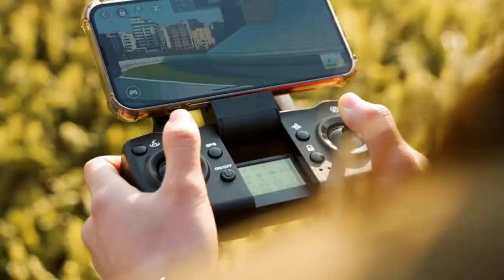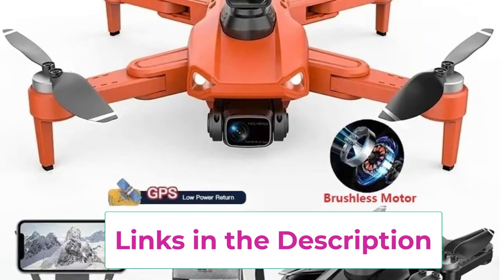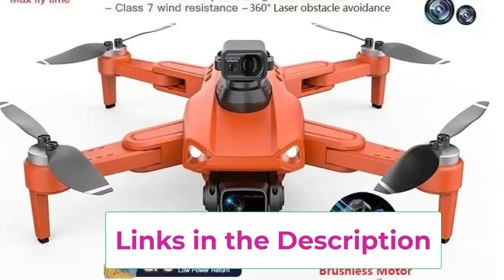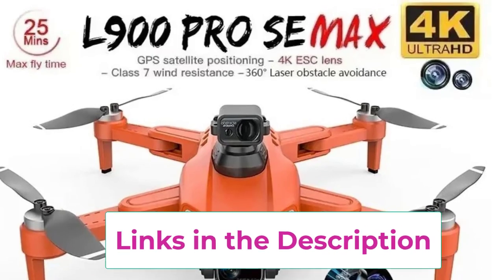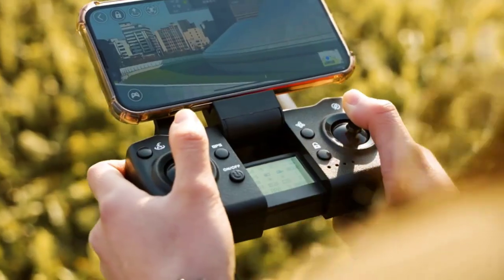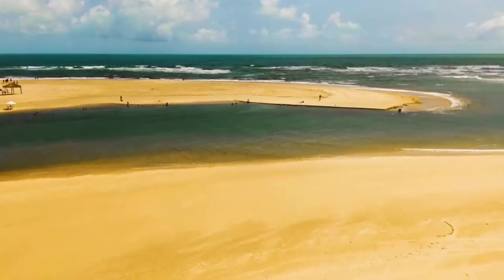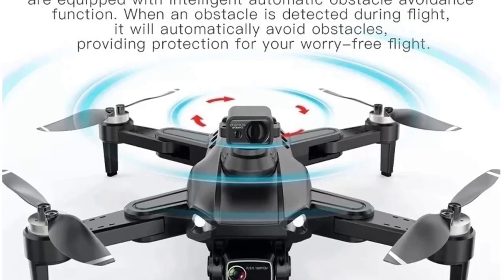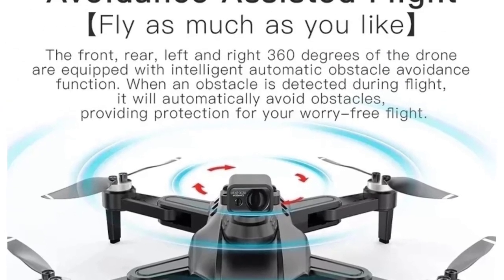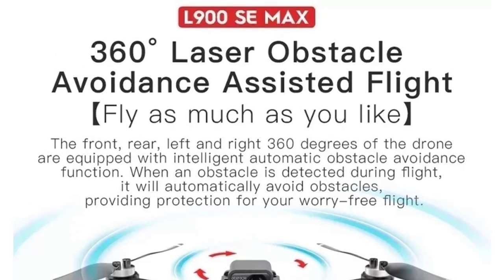The drone's GPS functionality provides precise navigation and positioning, making it easy to track and control the drone during flight. Its advanced features are complemented by a sleek design, making it both a powerful and stylish tool for aerial enthusiasts. Ideal for capturing professional-quality footage and navigating complex environments, the L900 Pro C-Max is a top choice for those seeking a reliable and feature-rich drone for their aerial photography needs.